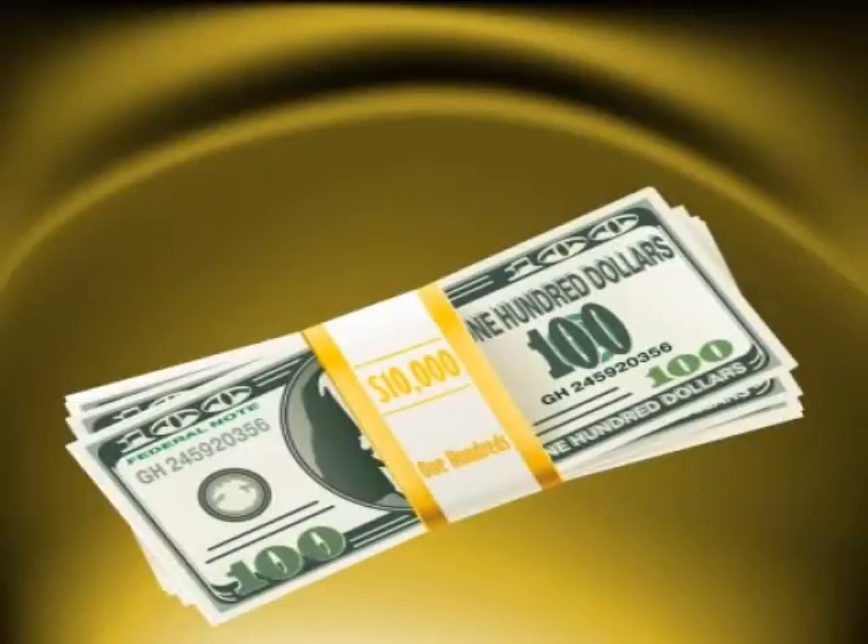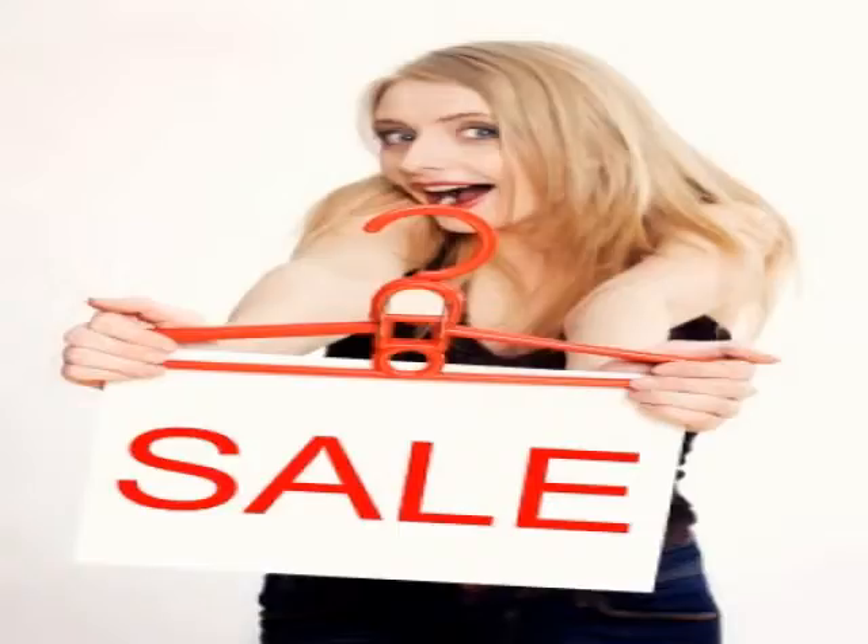SmallBusinessVideo.com — advertising on YouTube solutions for small businesses. Many small businesses use SmallBusinessVideo.com to advertise on YouTube, the largest broadcaster of online videos. Using our proprietary software, we create web videos for businesses from just images and text.